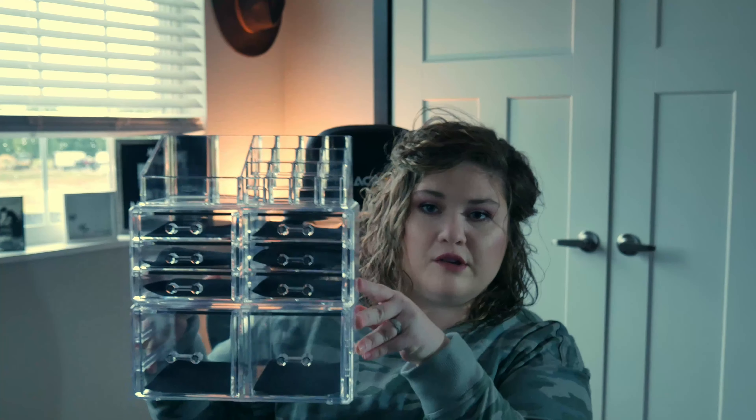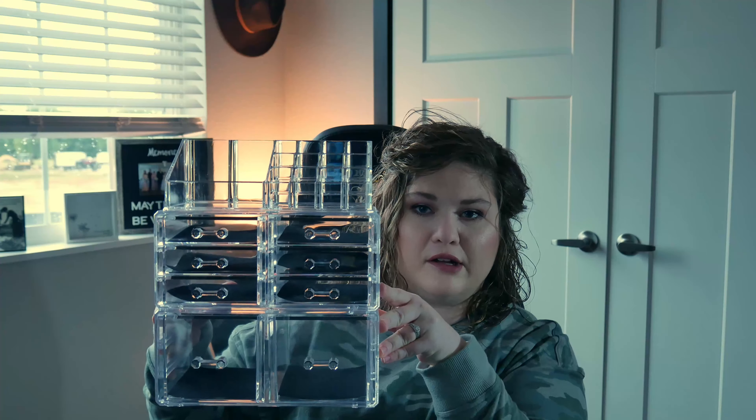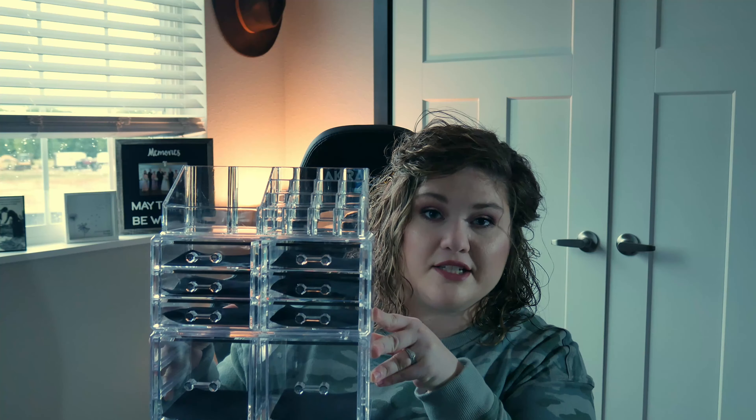Wherever you get ready or store your makeup, this is what the stack might look like — or you can add a few more sections to it. Anyway, this is the beauty organizer I got off Amazon, so if you want to see how I'm going to organize my collection, stay tuned!